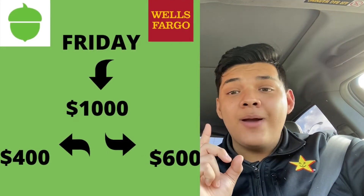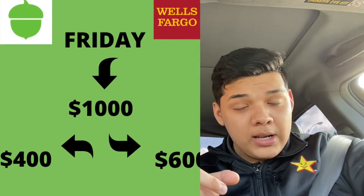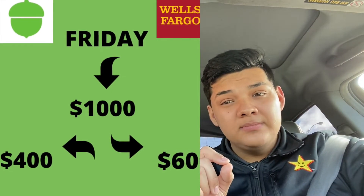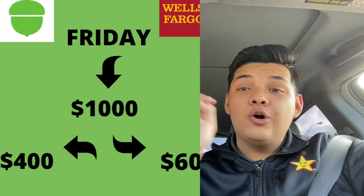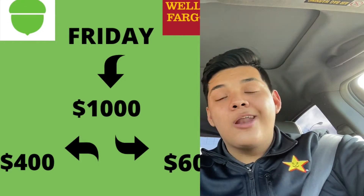I get direct deposit into my Wells Fargo card. Let's say I get paid two thousand a month bi-weekly. When my first check hits my Wells Fargo account, every Friday it will automatically send a hundred dollars from that card to my Acorns card. So I know I already have a hundred dollars to spend on things I need — like groceries, maybe fifty bucks this week — and if I spend fifty I have another fifty left. I might spend twenty going out to eat.